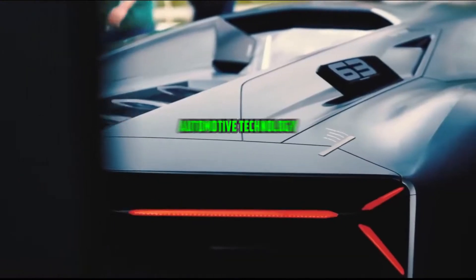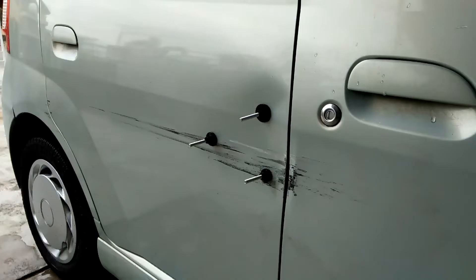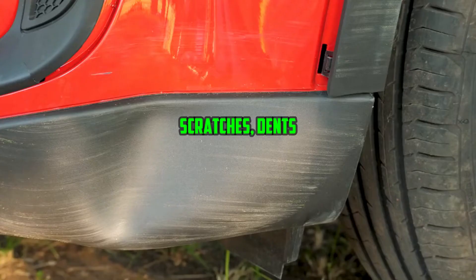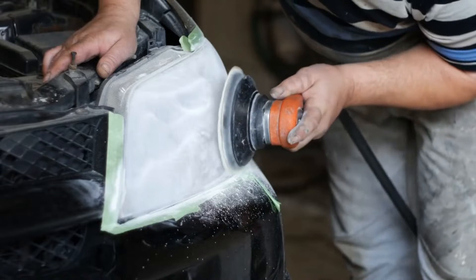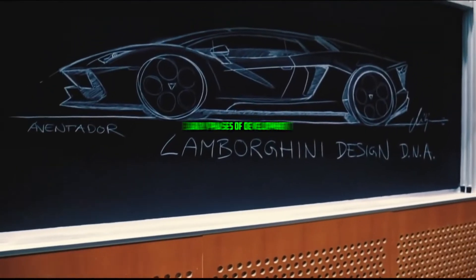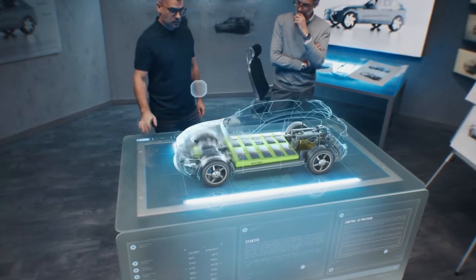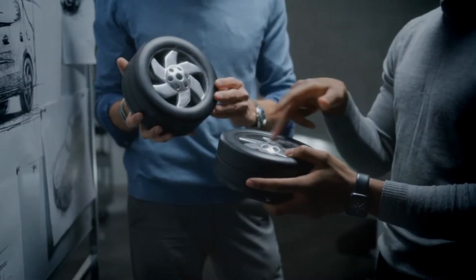In the world of automotive technology, are self-healing cars heralding a paradigm shift by endowing automobiles with the capacity to autonomously rectify minor defects? Do scratches, dents, and even microscopic cracks in the bodywork all fall within the purview of damages that these vehicles can potentially repair on their own? While still in its early phases of development, manufacturers are actively exploring a variety of possible techniques to bring this futuristic notion to existence.